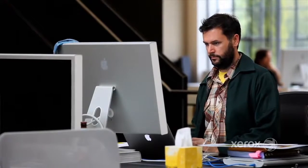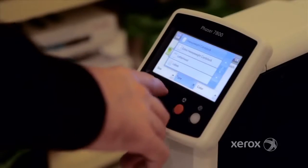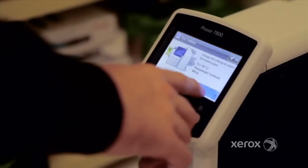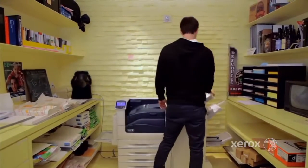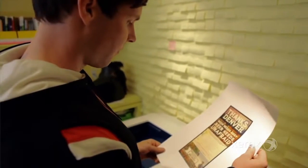The abilities of the Phaser 7800 are so vast that I can pretty much print almost anything in-house. I'm the one that pretty much ends up printing everything out, double-checking everything for proofing. We use it for showing client work, for boarding up mock-ups and presenting them to clients.